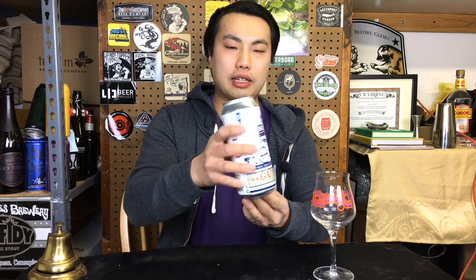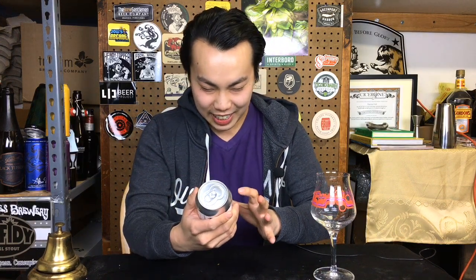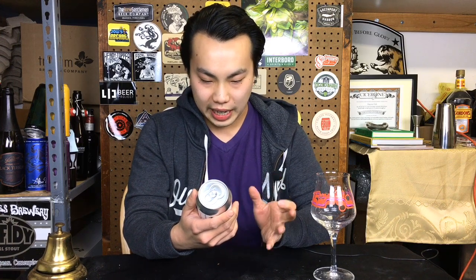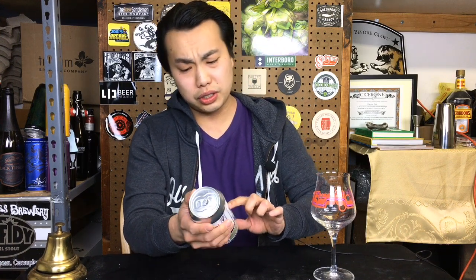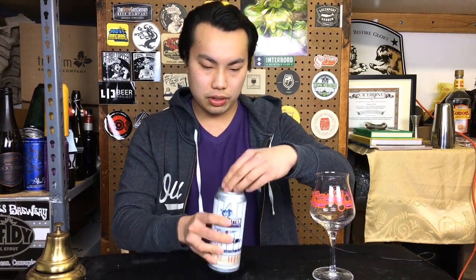First off, I will say this is a terrible label — just really ugly and busy. I don't really like it, and it's actually hard to figure out what it is. It's a DDH Triple IPA, 10%. It's called Hazy Hitter, made with Simcoe, Amarillo, Citrus, Centennial, and Mosaic hops. So it's a 10% Triple IPA. Let's dig into it.